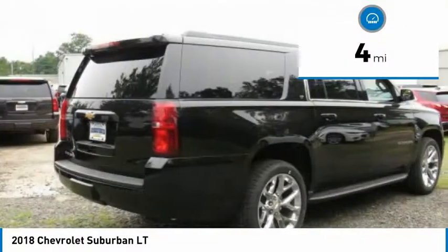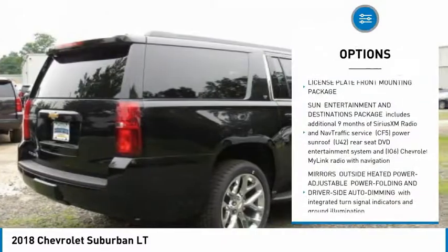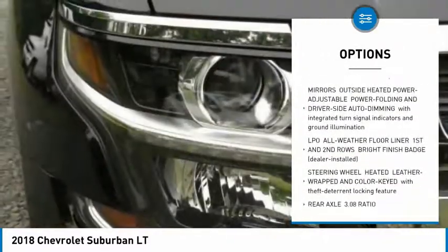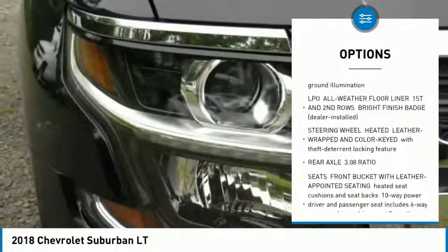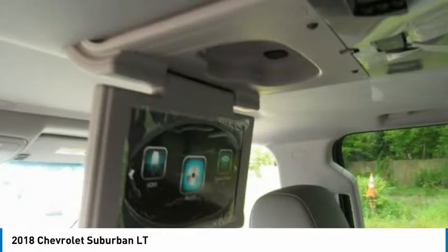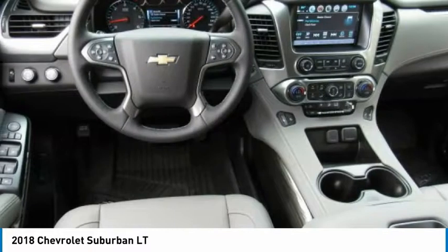Here are some of this vehicle's great options: stability control, steering wheel audio controls, anti-lock braking system, power lift gate, power passenger seat, remote engine start, keyless entry, traction control, DVD system, and backup camera.